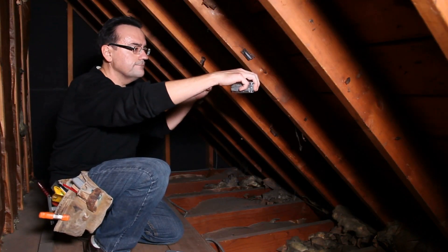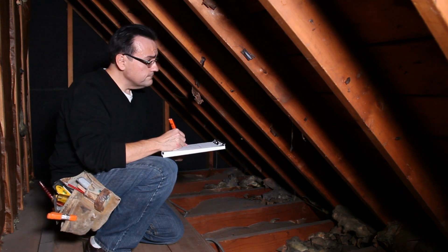Number two: prevent ice damming. Prevent ice dams in your gutter and on your roof, which can push water into your home. Number three: beef up your insulation. Check attic insulation to make sure it hasn't deteriorated or flattened, which will reduce its efficiency.